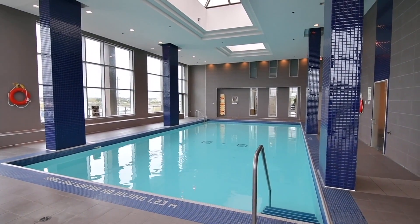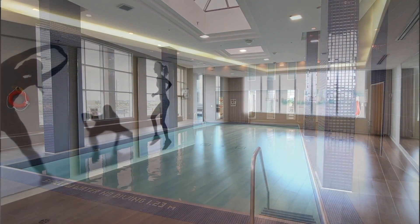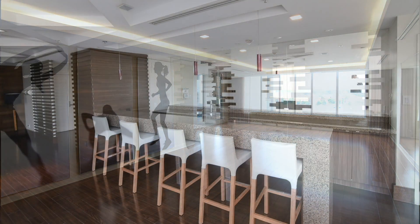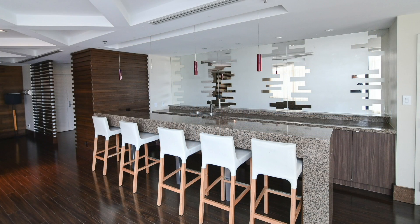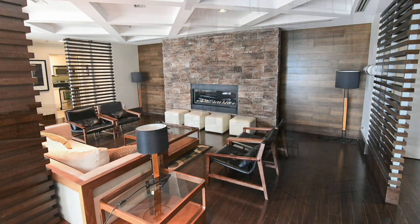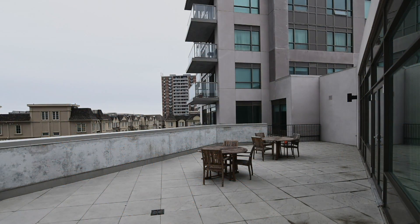A short walk to the natural beauty of nearby Douglas Park and Ravine, as well as Pickering's waterfront along Lake Ontario, many other prime neighbourhood amenities are also within walking distance, including the GO station, public transit, and the Pickering Town Centre, and there is also quick, easy access to Highway 401.